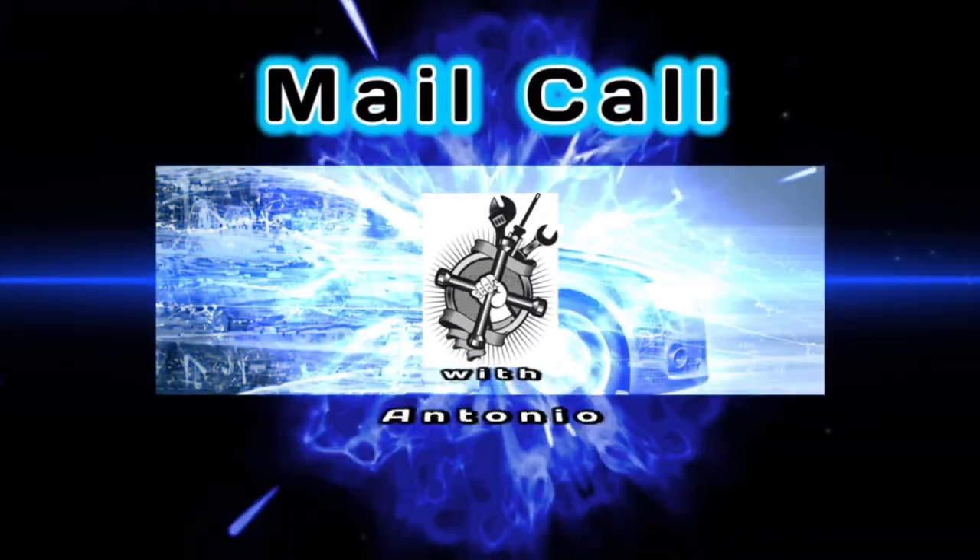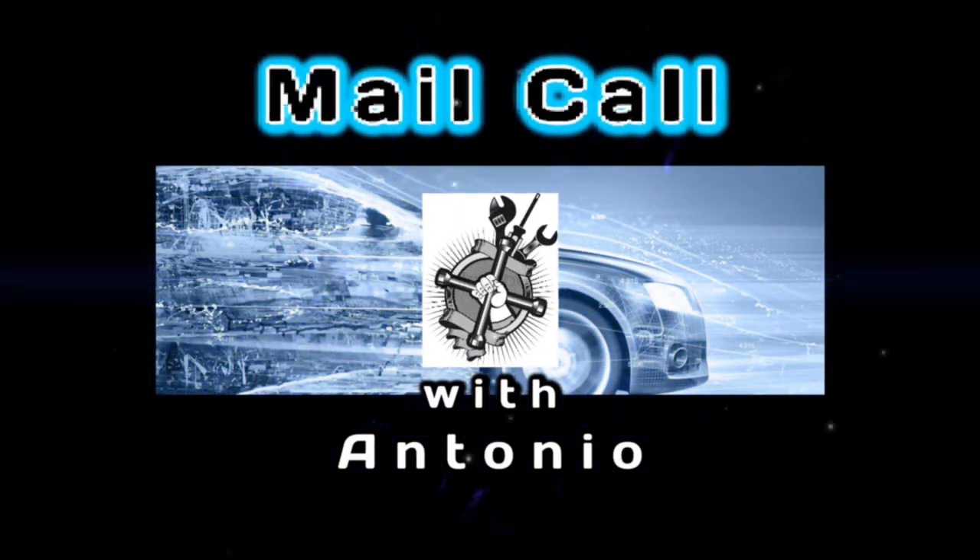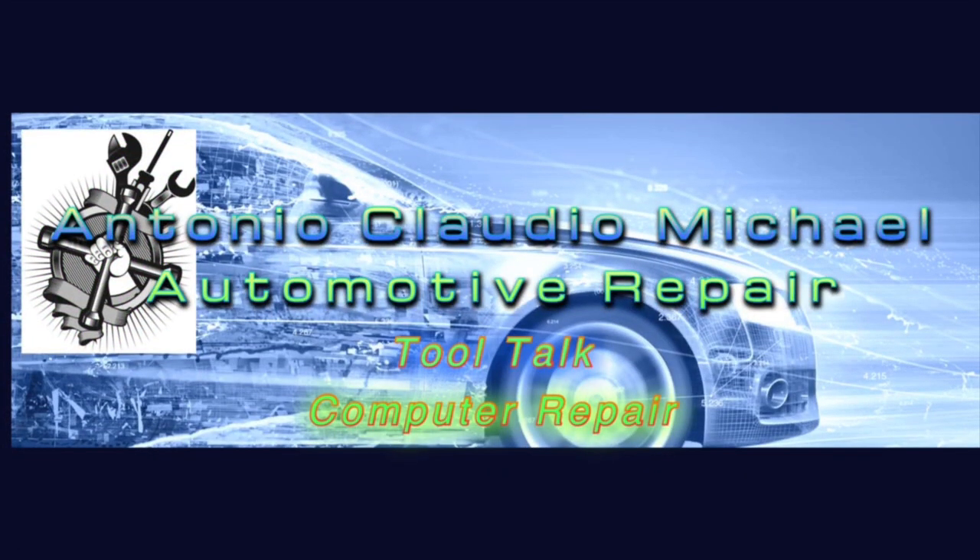Everybody, I'm doing a quick mail call today, so check out the video and stick around and I'll see you there. All right, I got a mail call to do.